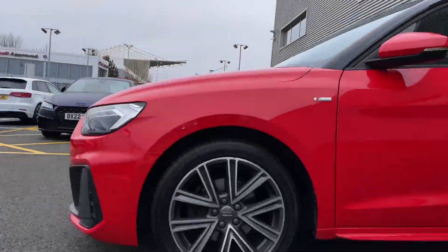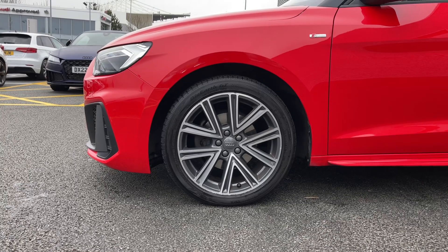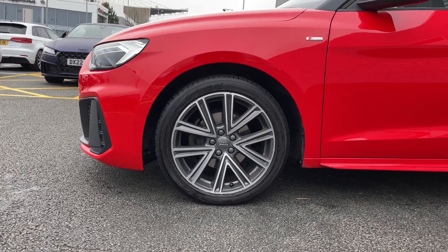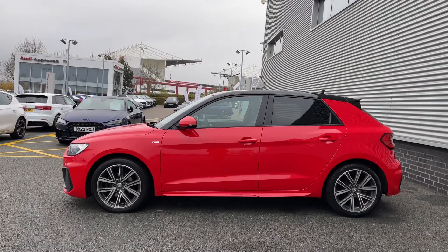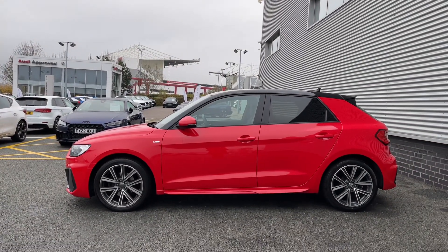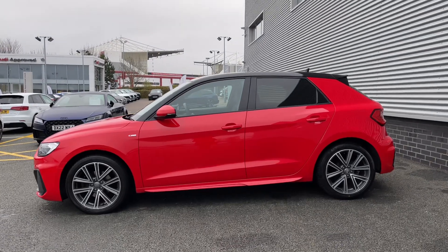Down the side of the vehicle we have the upgraded 17-inch 5 V-spoke design alloy wheels giving a sporty look to the car's side profile. We have the body colour door mirrors and this A1 benefits from the contrasting black roof upgrade, and we can also see the rear windows come fitted with the privacy glass.